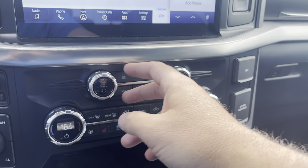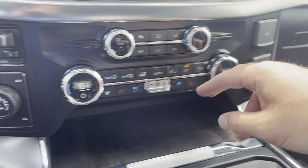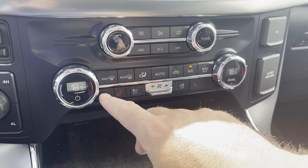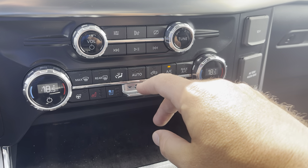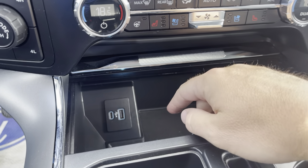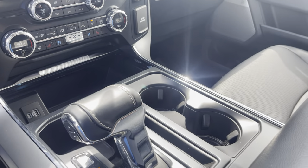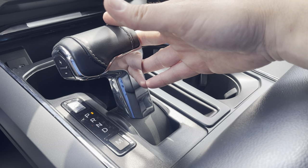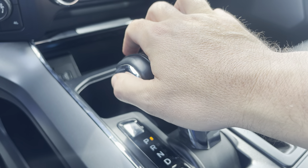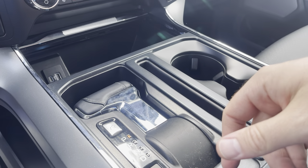Coming down, there are volume controls for the stereo. You have dual climate control with a digital readout on either side, air conditioning, heated seats, and a heated steering wheel. There's a fan control in the middle with an auto setting for the climate control. Opening it up you've got a USB and USB-C port. You also have the 10-speed automatic transmission shifter — hit the M button and shift with plus and minus, or hit the button and it folds completely out of the way.